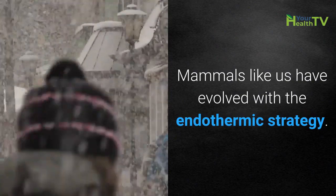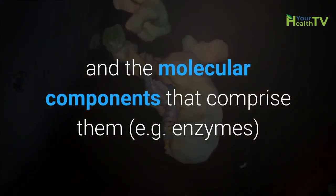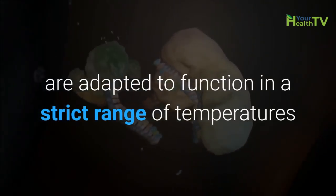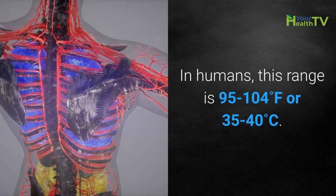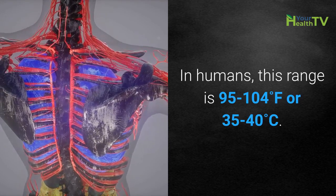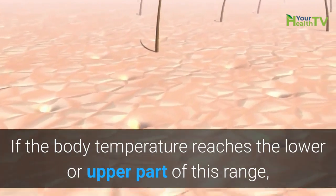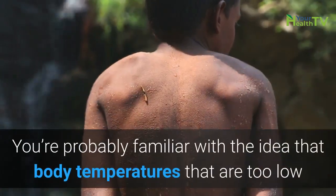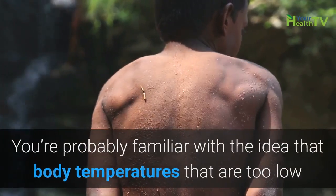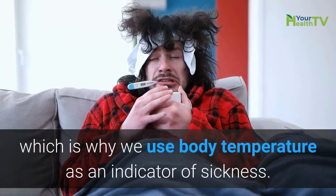Mammals like us have evolved with the endothermic strategy. As a result, many of our physiological processes and the molecular components that comprise them — such as enzymes — are adapted to function in a strict range of temperatures that reflect our normal body temperature. In humans, this range is 95 to 104 degrees Fahrenheit, or 35 to 40 degrees Celsius. If the body temperature reaches the lower or upper part of this range, it will induce physiological changes like shivering and sweating. Body temperatures that are too low or too high can have serious consequences, which is why we use body temperature as an indicator of sickness.